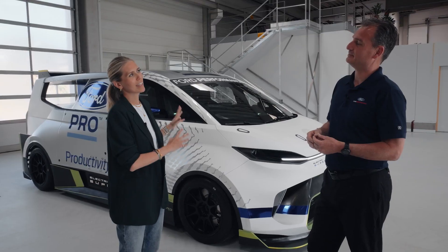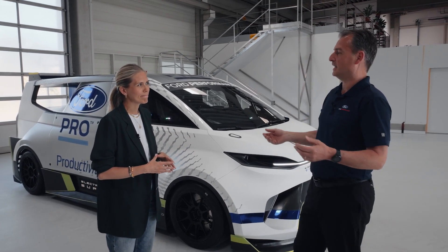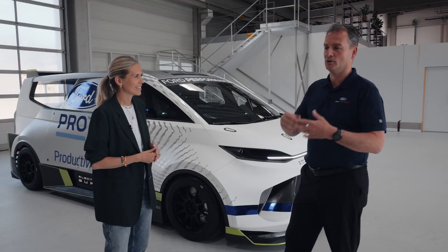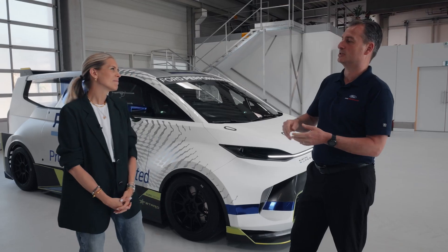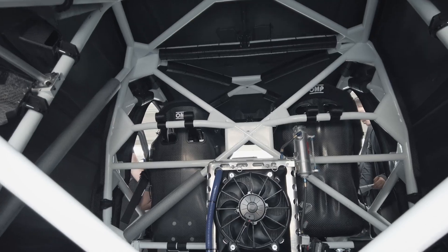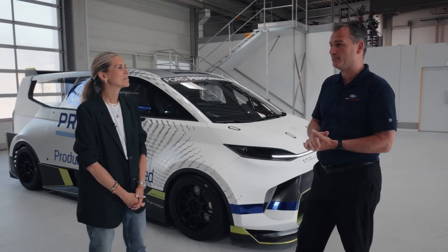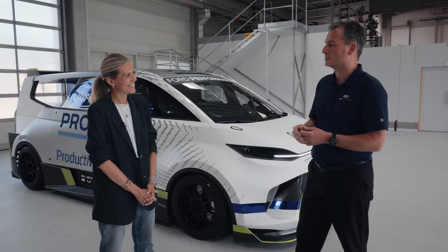Electrification for customers is about zero emissions, performance, smooth driving, and quiet operation — and the Super Van ticks some of those boxes. Certainly zero emissions, but when it comes to quiet driving, that's perhaps less applicable here. It does have an eco mode for a relaxed drive, but it's more in the rocket ship come roller coaster kind of category.